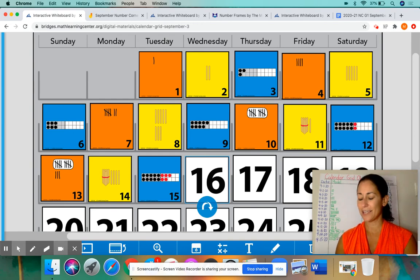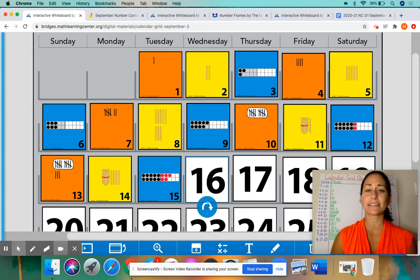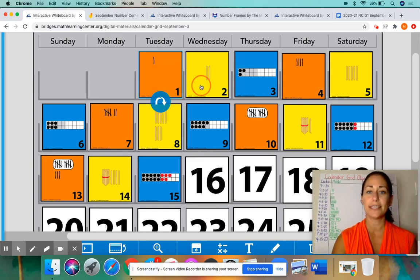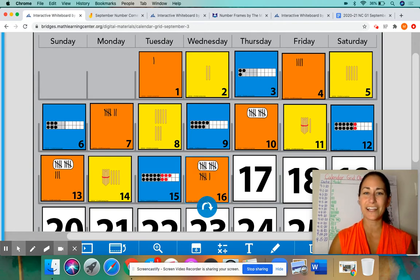Okay, boys and girls, time is up. Now let's take a look at this card for Wednesday, September the 16th, 2020. One of the patterns we discussed was the pattern with the colors. It's a repeating pattern and it goes orange, yellow, blue. So let's look at the cards right before it — orange, yellow, blue. So this one must be orange. If you said orange, you are correct. Please kiss your brains.